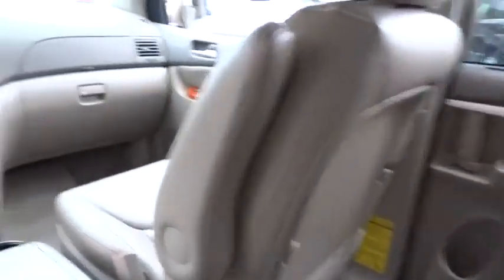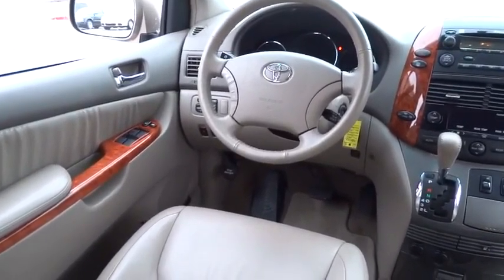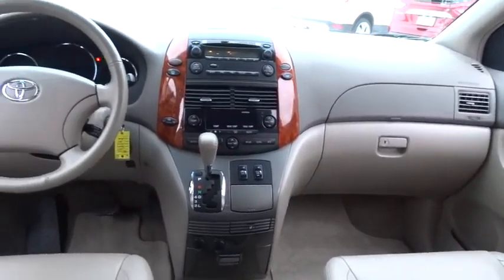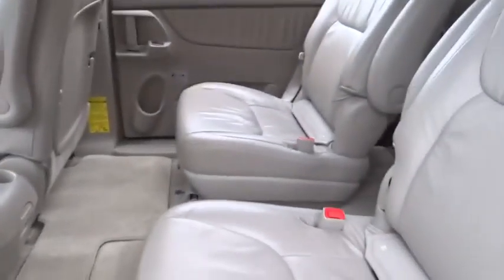Driver airbag, aluminum wheels, four-wheel disc brakes, cruise control, keyless entry, climate control, FWD, AM-FM stereo radio, rear defrost, universal garage door opener, MP3 player.